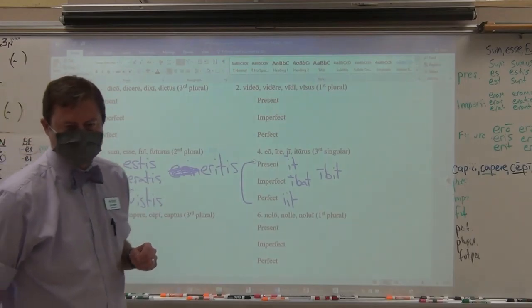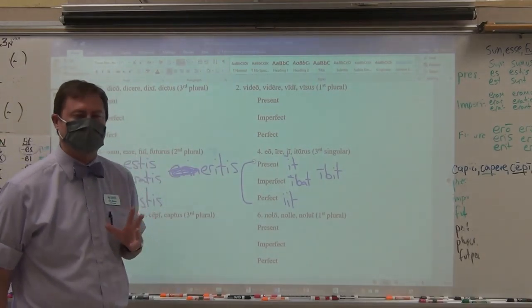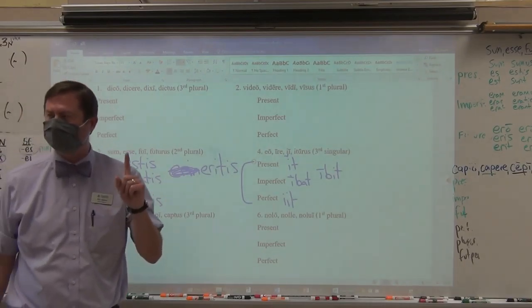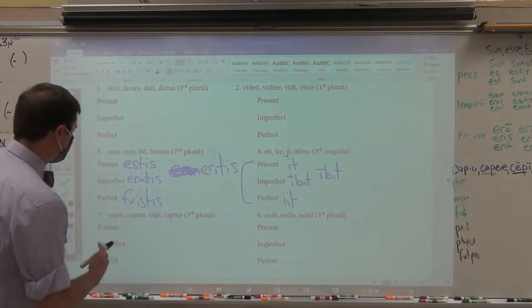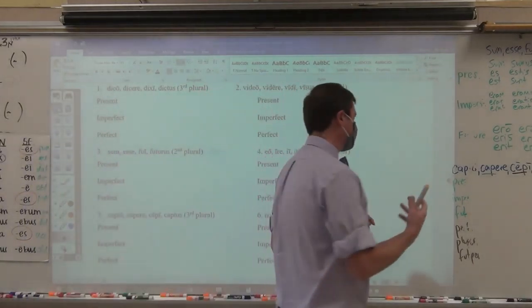Your fourth item that is embedded: one, two, three, four — it is the perfect of eo, ire: iit. I-I-T. Make sure you get all three letters. Your fourth item: iit.